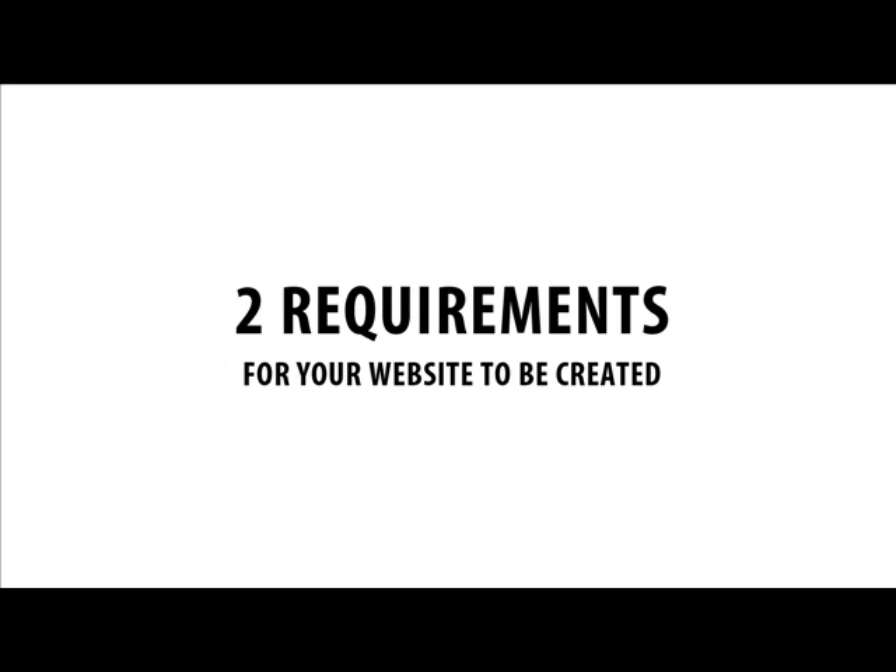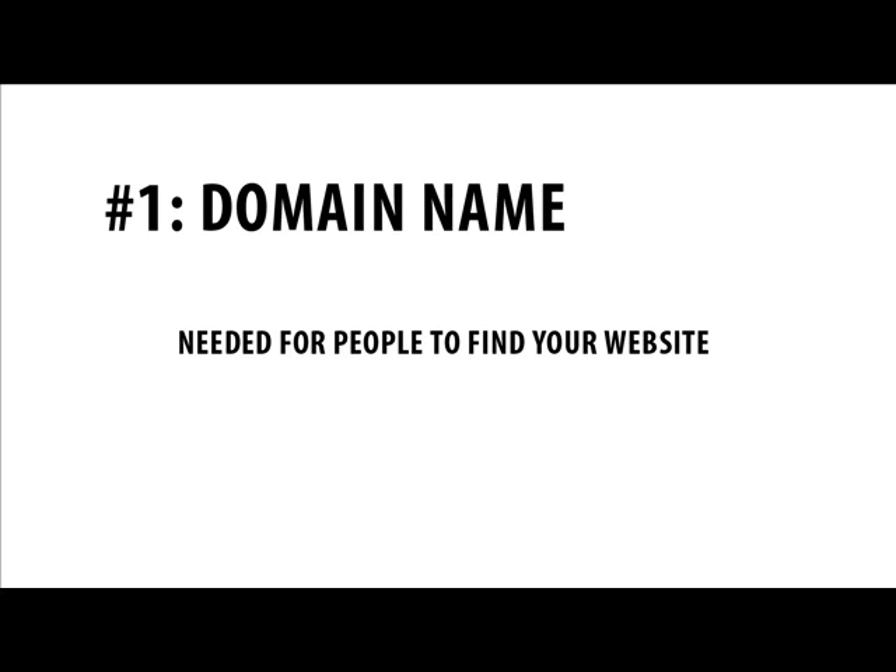There are two main things that every website needs in order to work. The first thing is a domain name. This is how your website can be found on the internet. For example, google.com or ebay.com. Domain names typically cost you about $10 per year.